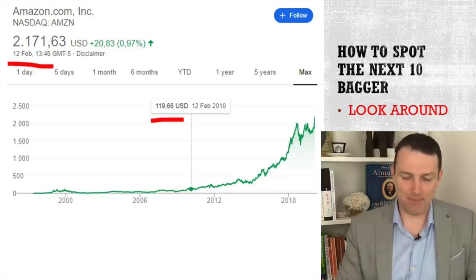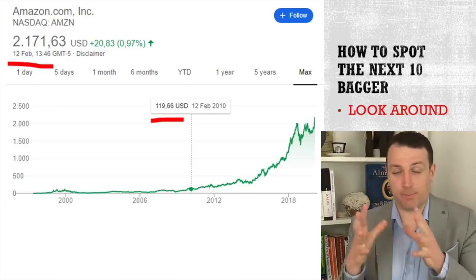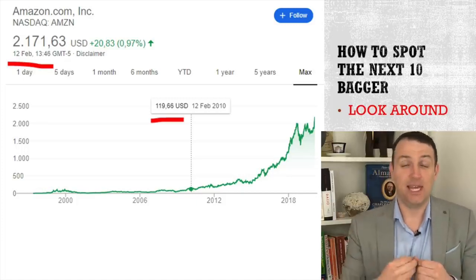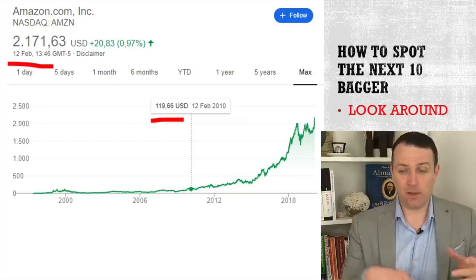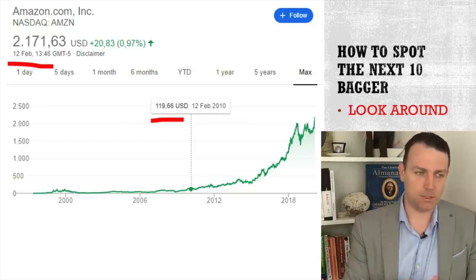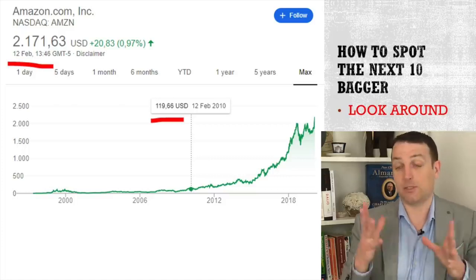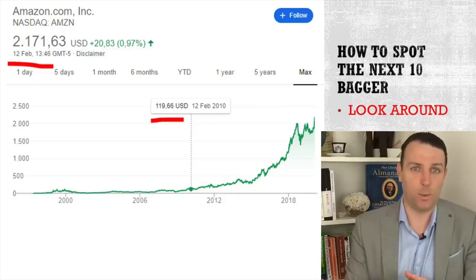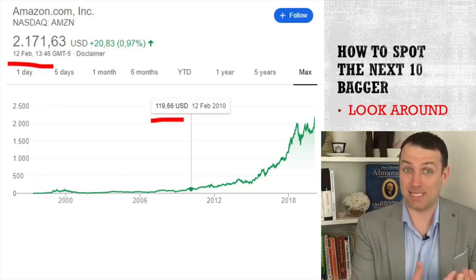I remember it like it was today. In 2009, I had to buy a special book and I went online searching for it, and then I found it in Italian on Amazon Italy. I bought the book, it came from another country and was shipped — everything was right. But I didn't go and check for the stock. I was happy with other investments I had at the time and did very well. But if I check the Amazon stock price, it's up 20 times since then.